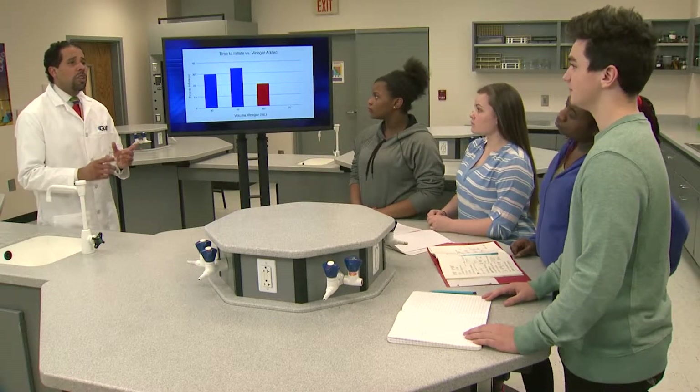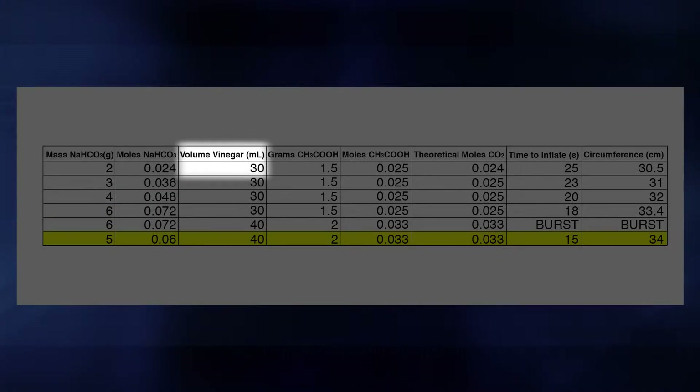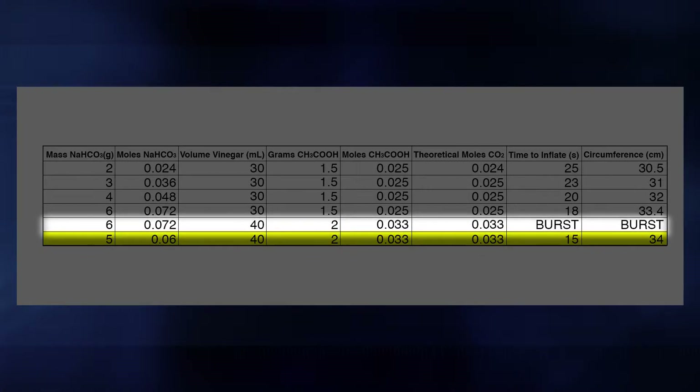Let's see what the other team learned from their experiment. We started with the same amounts: two grams of baking soda and 30 milliliters of vinegar. That didn't fill up our airbag either, but instead of increasing vinegar and baking soda at the same time, we only increased one variable at a time. The combination that filled the bag completely and the fastest was five grams of baking soda and 40 milliliters of vinegar. If we used six grams of baking soda, the bag popped open.